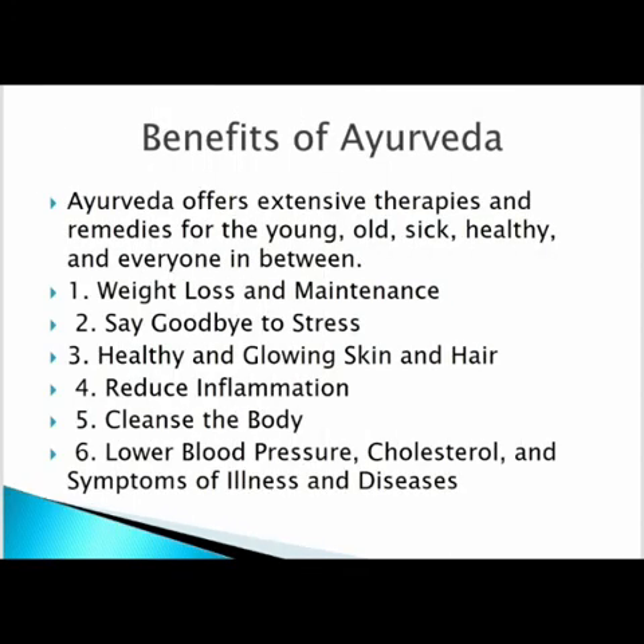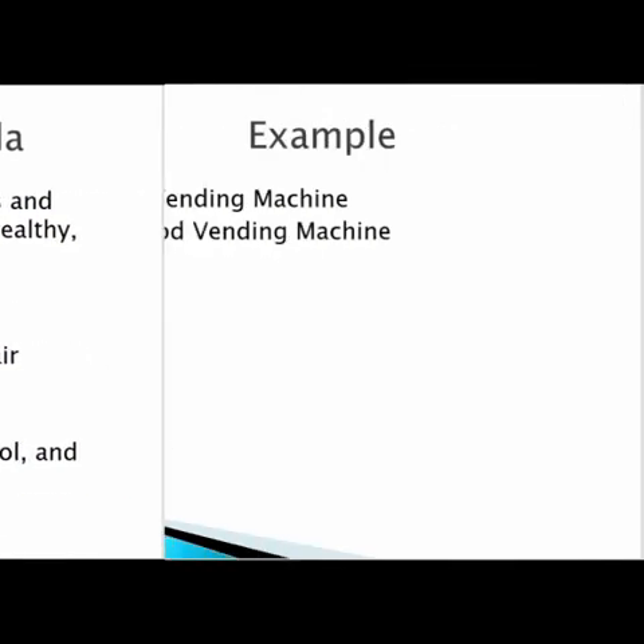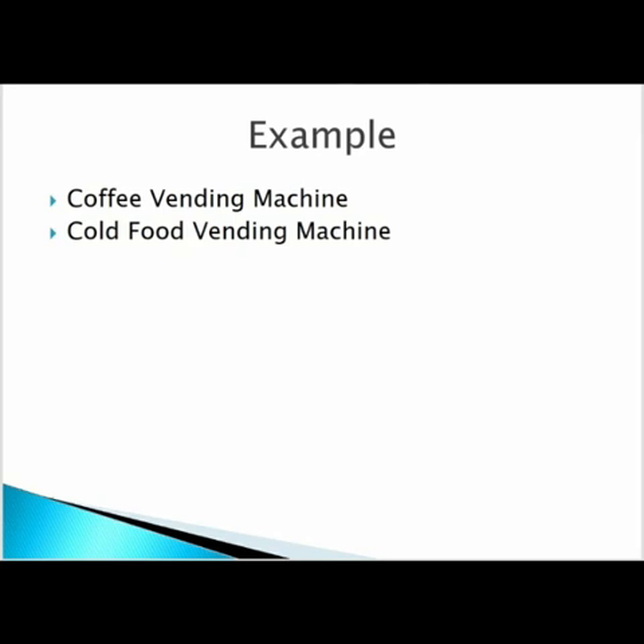Ayurveda offers therapies and remedies for the young, old, sick, healthy, and everyone in between. Benefits include weight loss and meditation, healthy hair growth, reduced inflammation, clear body, blood pressure, glucose control, and relief from symptoms of various diseases. Ayurveda is very useful in our daily life and this decoction vending machine is highly beneficial. This mechanism is also used in coffee vending machines, cold food vending machines, and others.